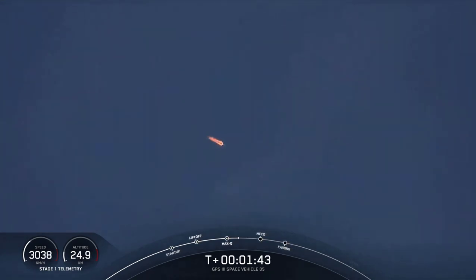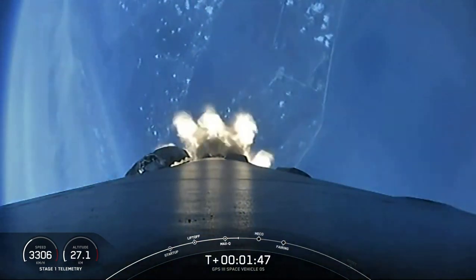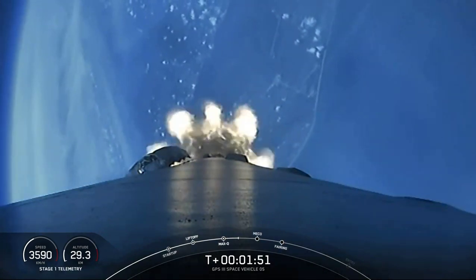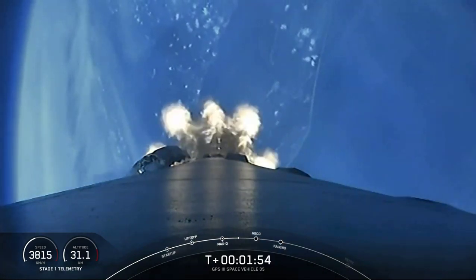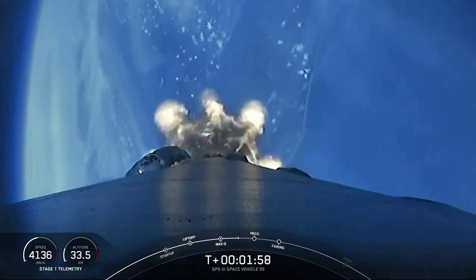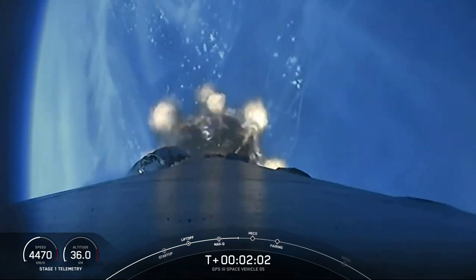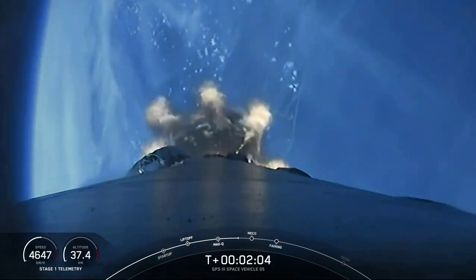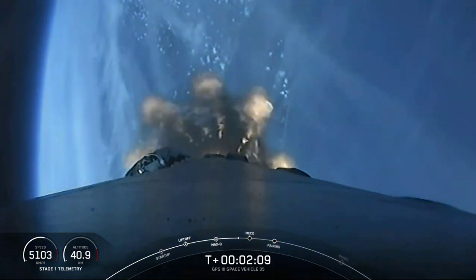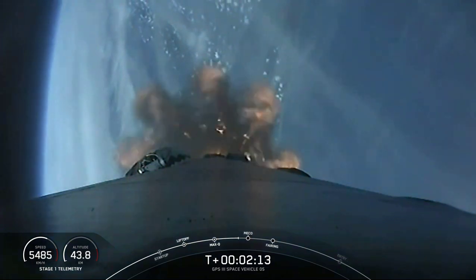MVAC engine chill has started. That callout means the bleed valve on the second stage engine is open, beginning a final chill of the MVAC engine prior to second stage ignition. All looks good with the stage one trajectory, and we've got three events coming up in quick succession: main engine cutoff — MECO — then stage separation, and then second stage engine ignition to propel Falcon 9 into the first parking orbit.